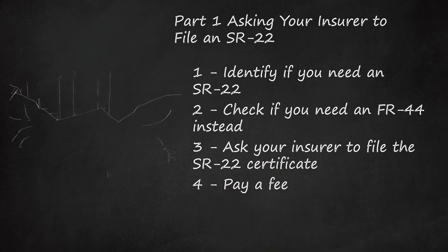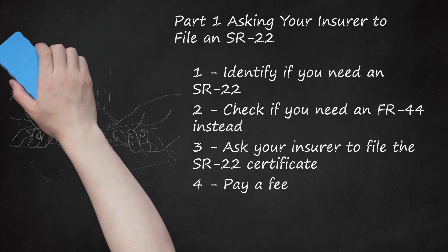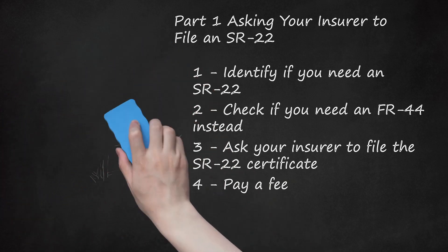Step 4: Pay a fee. Insurers will charge different amounts to file the certificate; however, you generally will need to pay around $15 to $25. Check with your insurer about whether you get a copy. An SR-22 certificate isn't like an insurance card that you keep with you — what's important is that the certificate be noted on your driving record. Nevertheless, your insurer might send you a copy if you want one. Confirm that it was sent to your state's office, as it can generally take up to 30 days to be sent and processed.